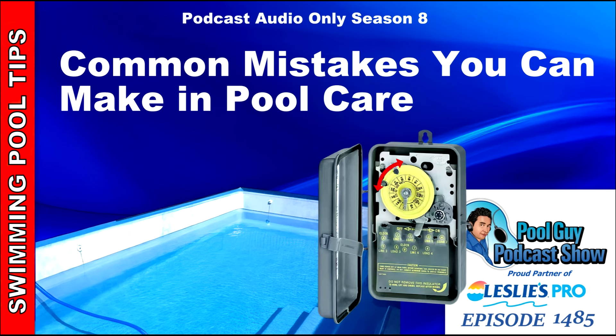Hi, welcome to The Pool Guy Podcast Show. In this episode, I'm going to go over some common mistakes you make with your pool.